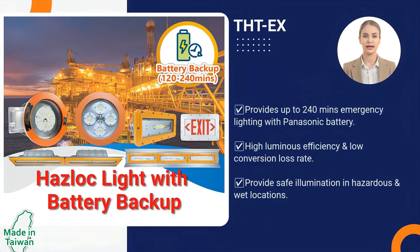Hazardous light with battery backup. Built-in battery backup ensures lighting stays on during power outages.